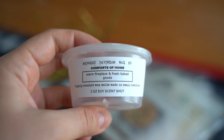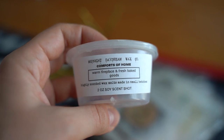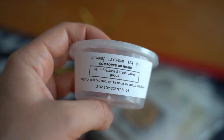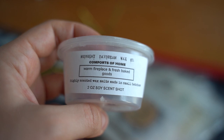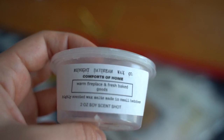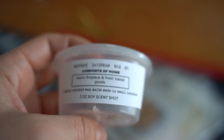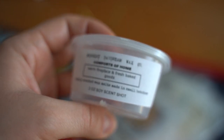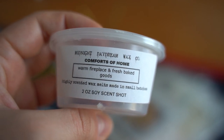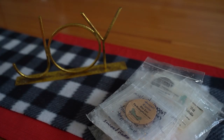This one here is from Midnight Days and Wax Company in Comforts of Home, which is warm fireplace and fresh baked goods. I absolutely loved this scent — it smelled like a real authentic fireplace, like being in a cabin, mixed with that baked goods smell. It was very realistic, like you were in a cabin with a fireplace going, cozy and comforting. I wrote on the back nine out of ten, love — sweet and smoky. I would definitely repurchase that one.